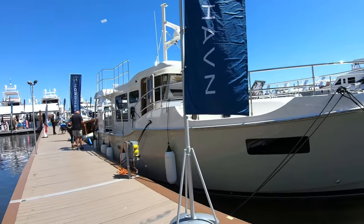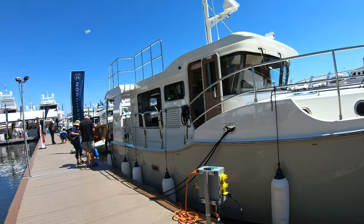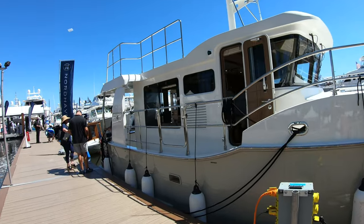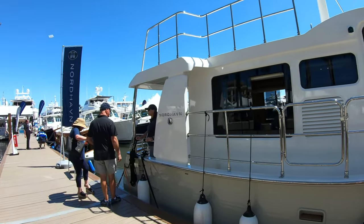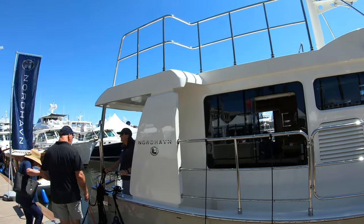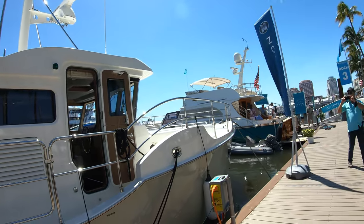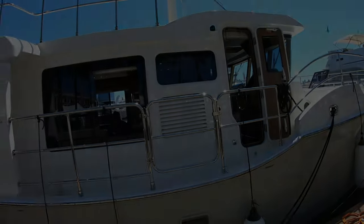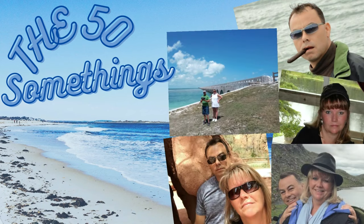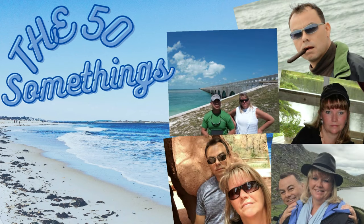If you're looking for a loop boat or a cruiser that can handle bad weather, the Nordhaven 41 could be the boat for you. Hi everybody, welcome to the 50-somethings — we're living life to the fullest and practicing for retirement.